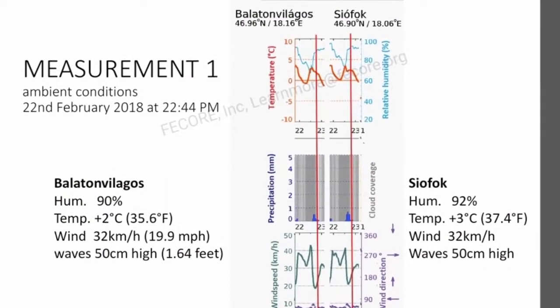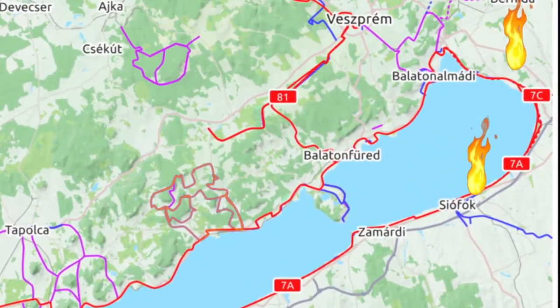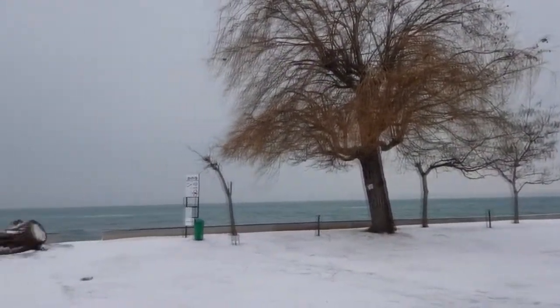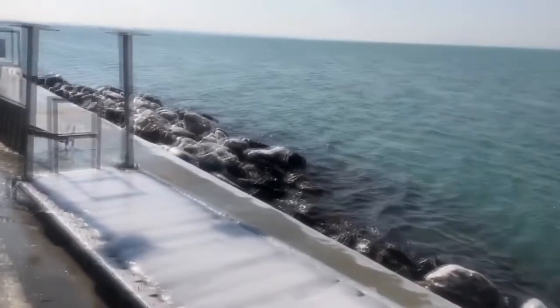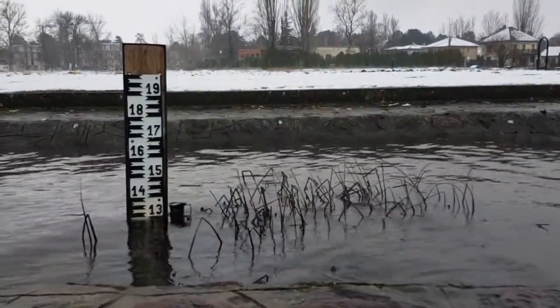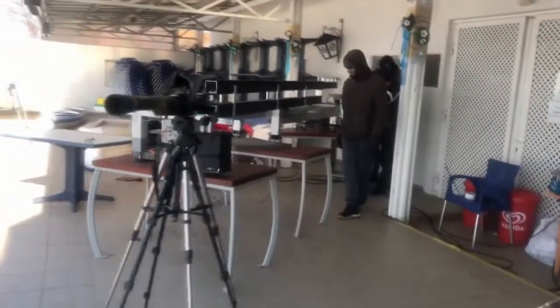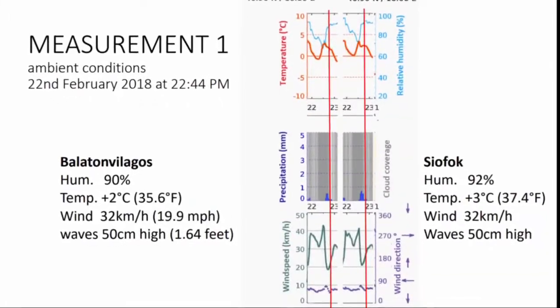The ambient conditions showed the refractive indexes were about the same at the two sides of the lake where the teams were positioned. The difference in temperature was marginal both vertically and between the two sides of the measurement. The difference in humidity and temperature between the height of the laser and the height of the camera was insignificant. FE Core concluded that the gradients above the lake did not cause any significant refraction of the laser beam. To reach the maximum precision, FE Core factored in all the possible corrections for the WGS-84 geoid and calculated the mean sea level ellipsoid, the geoid undulation, and the refraction corrections for each measurement.